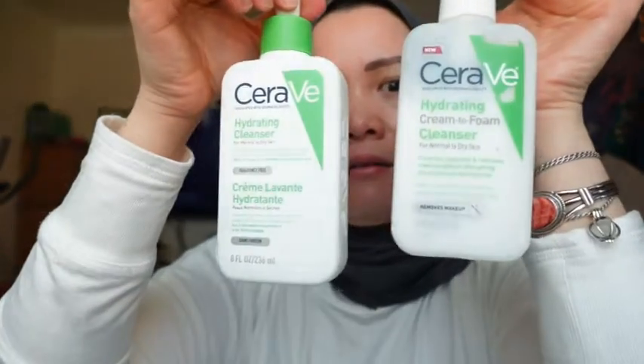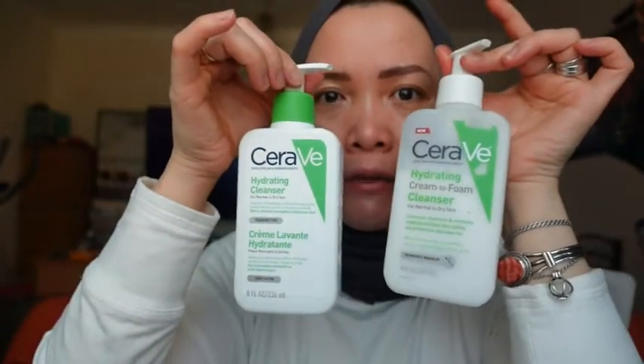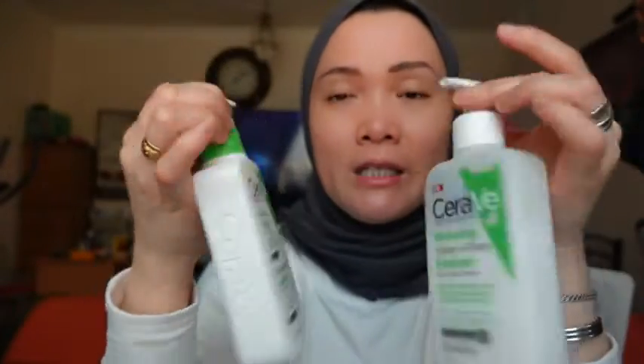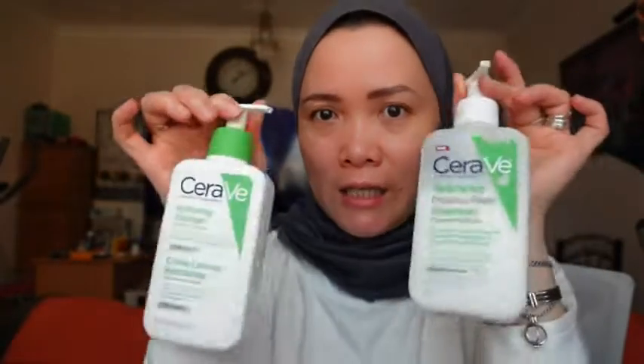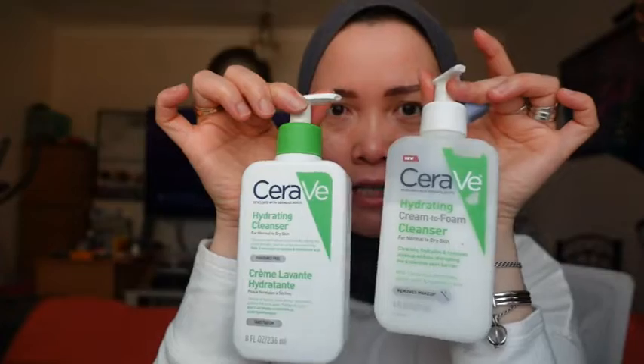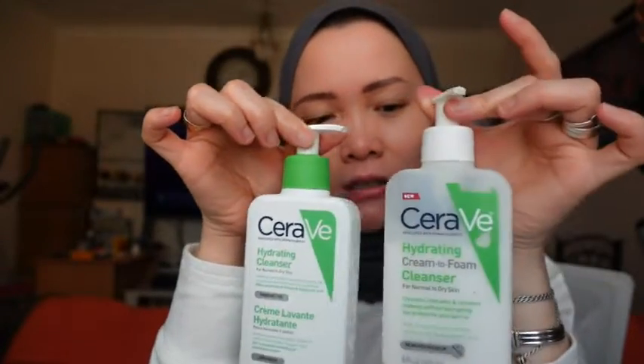The soap I've been using for about a year now is this one. It's for dry skin — normal to dry skin — and if you have combination skin as well, it's really nice. The product is CeraVe. Not sponsored, just showing you what I've been using, and it's really nice, I like it.